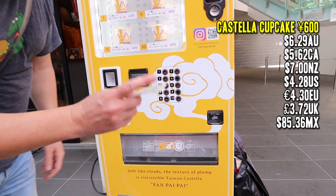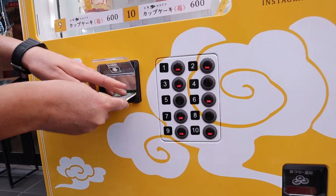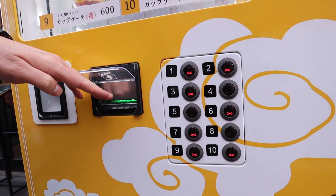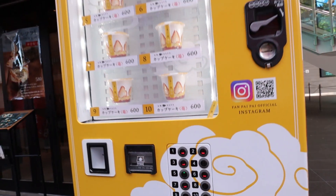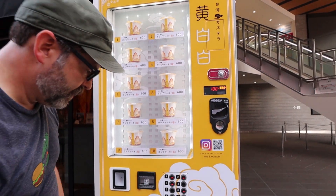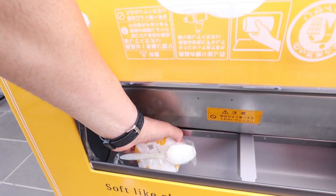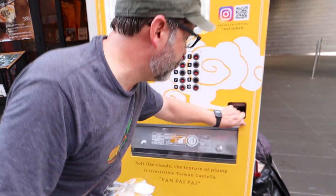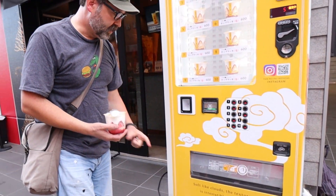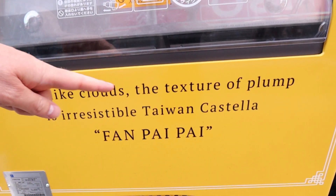So let's get one of these. Okay, a thousand yen. Let's take number five. Oh, there it is. Nice and cold. Don't forget your change. So soft, like clouds — soft like clouds!